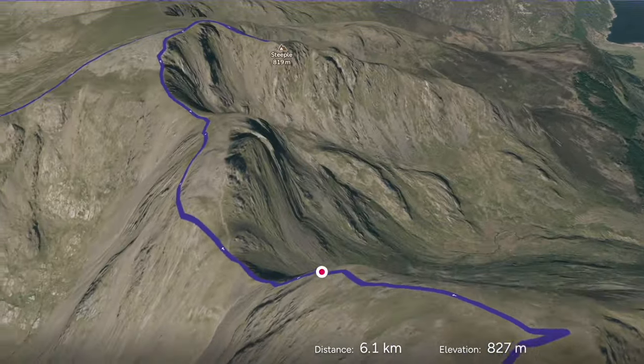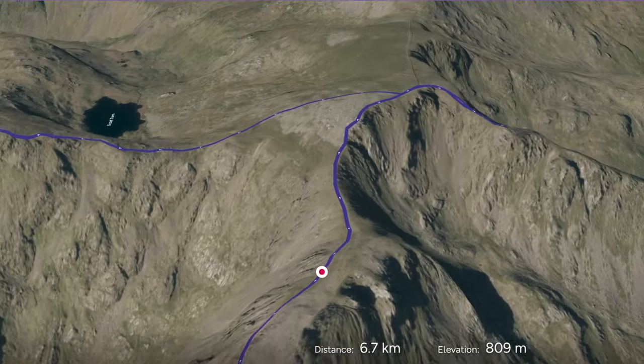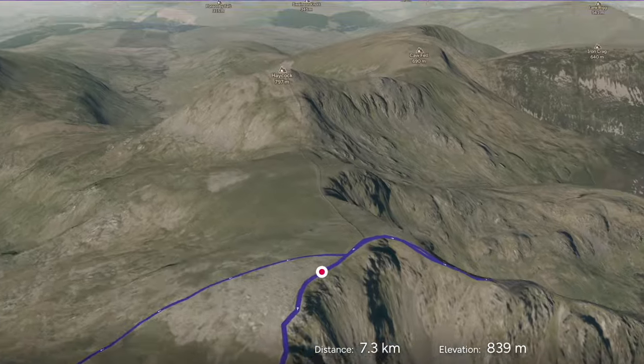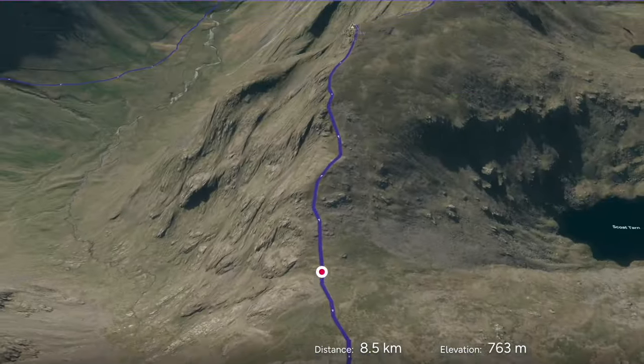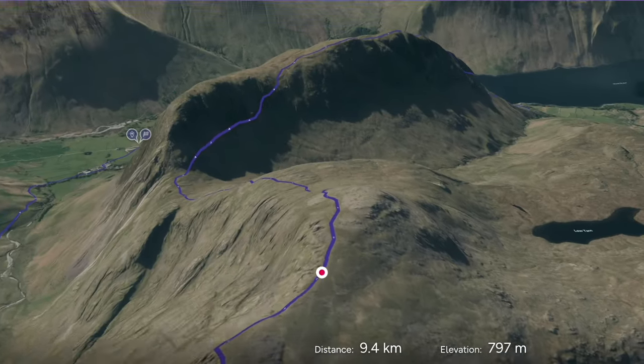From here we head down Wind Gap and back to the next two Wainwrights in close proximity, Scoatfell and Steeple. As we head back on ourselves, we pick up the path to Red Pike, which is another Wainwright.